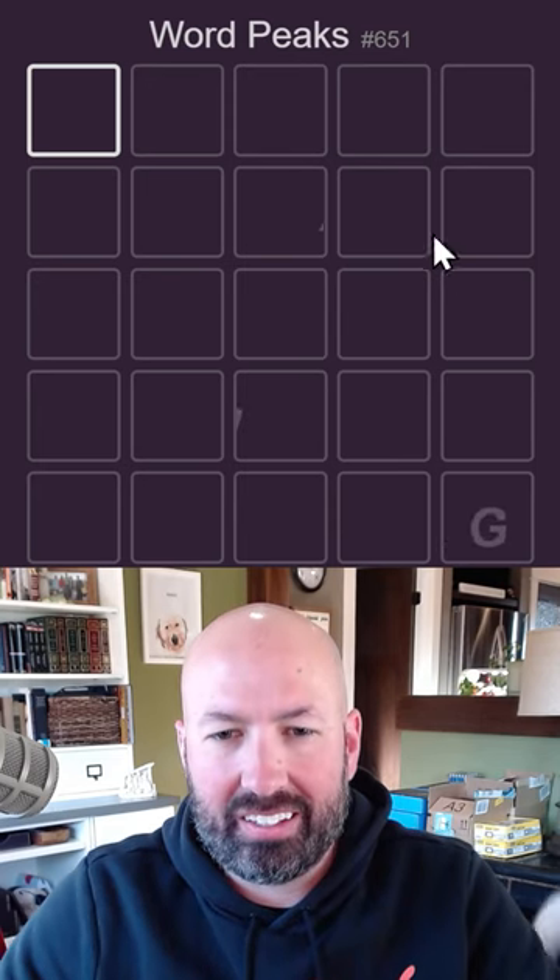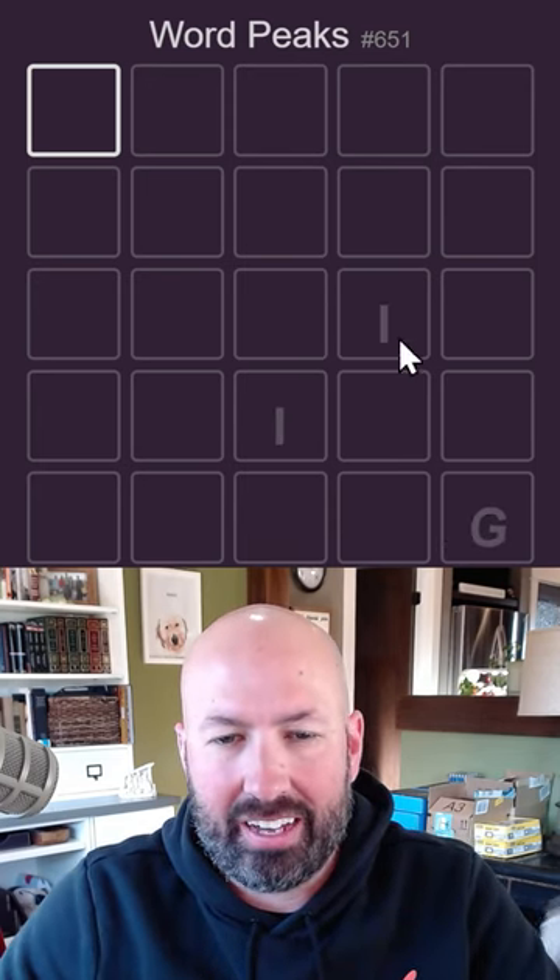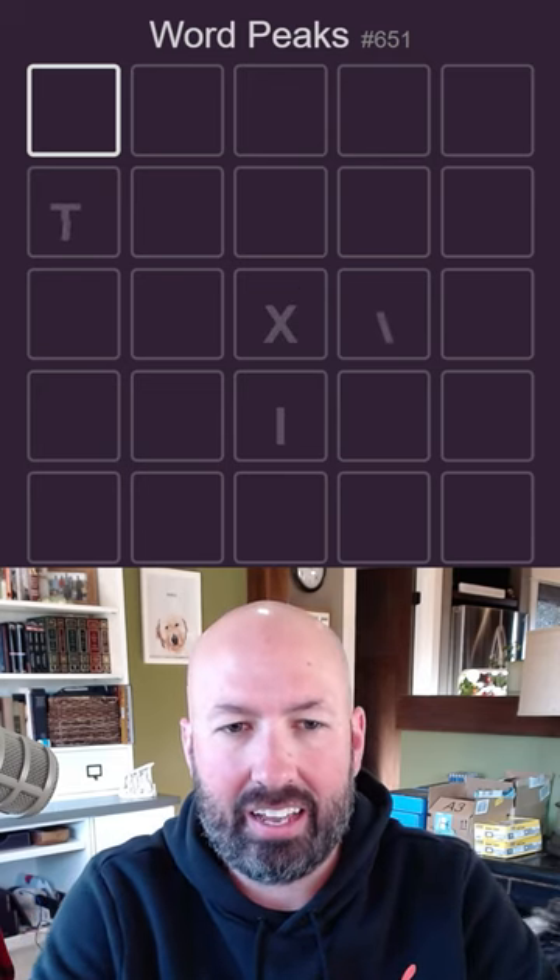Alright, let's climb up the word peaks again. We got some dancing letters here. We got an X, a G, an I, another I, a T, an X.